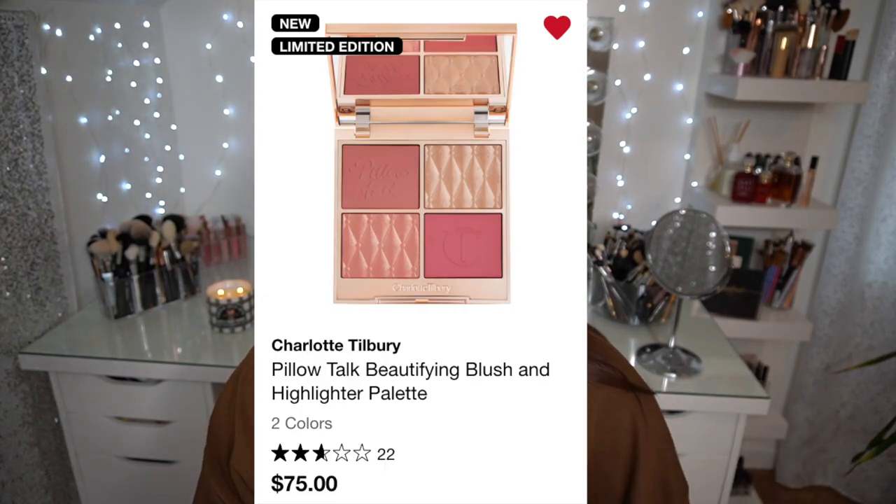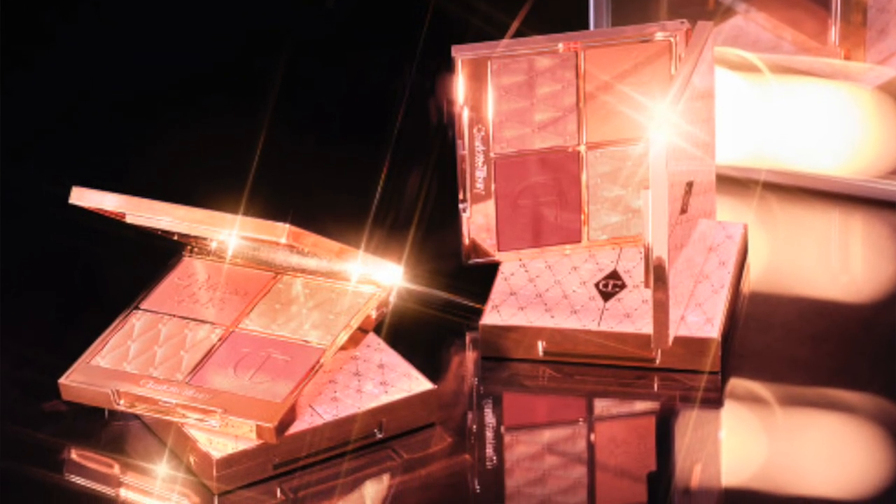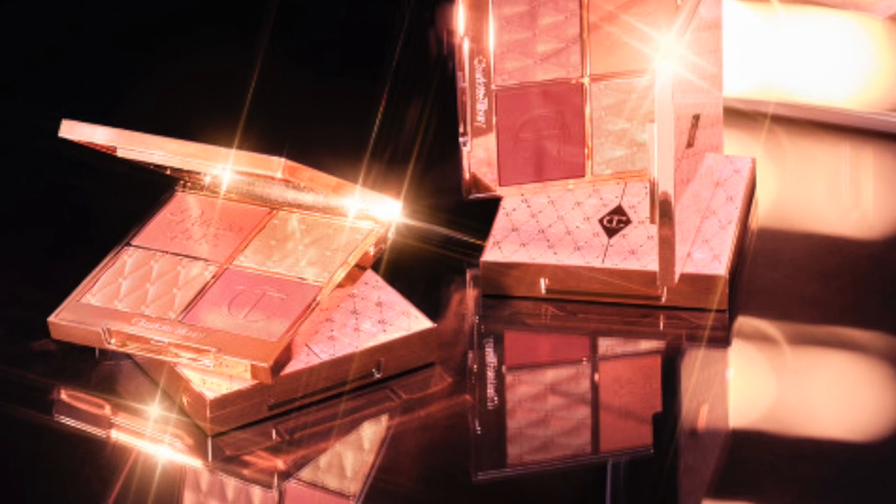I've seen so many people talk about it and take pictures of it — it's so beautiful. It's the Charlotte Tilbury Pillow Talk Beautifying Blush and Highlighting Palette. I think it's limited edition for the holiday collection. It's $75, and I don't know how I feel about that, but the outer packaging has this opalescent pink finish and it has two blushes and two highlighters. The shade 'Fair to Medium' is in my cart and it looks so pretty.